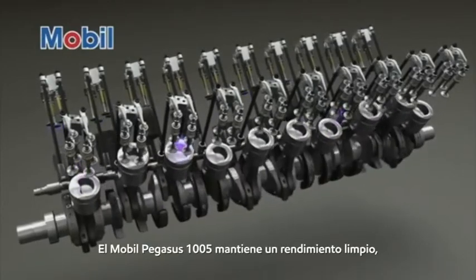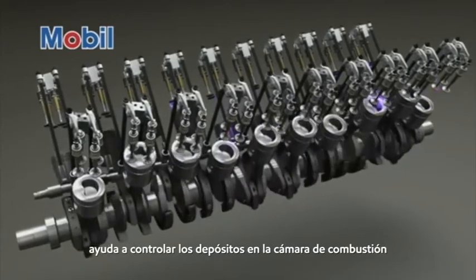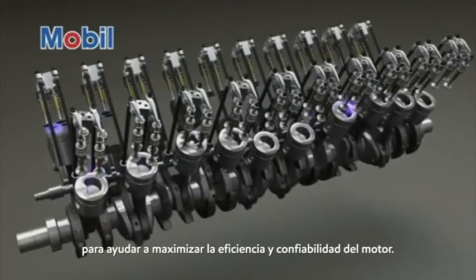Mobil Pegasus 1005 Keep Clean Performance helps control deposits in the combustion chamber and piston ring area to help maximize engine efficiency and reliability.